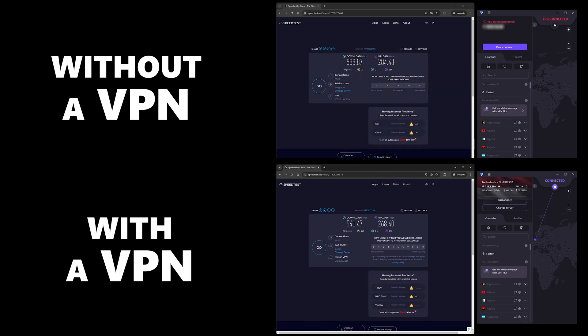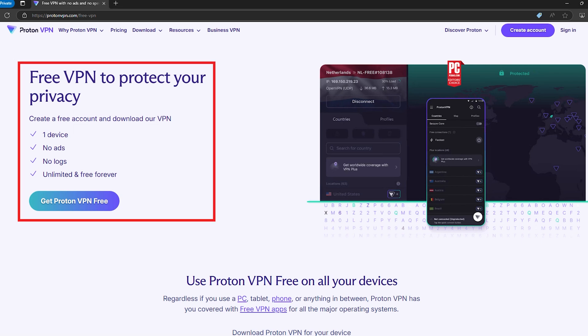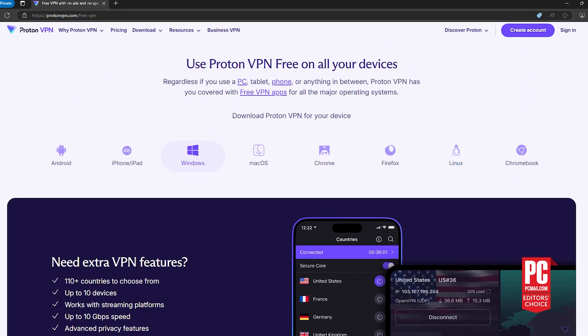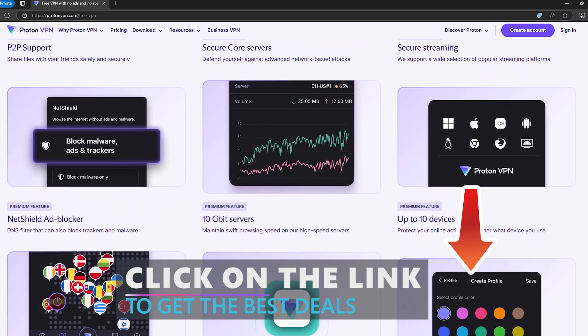Use its Plus servers or switch to WireGuard for even better performance. And just like Hide.me, ProtonVPN also has a free plan. It's definitely limited, but it's enough to get a feel for what they offer. If you're looking for more speed and access to more servers, the premium plans are definitely the way to go.